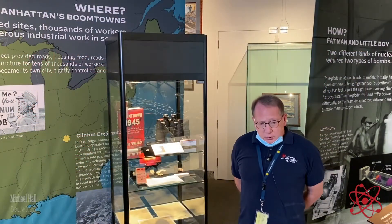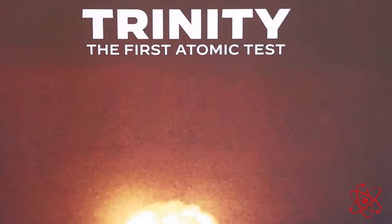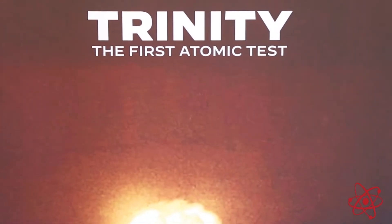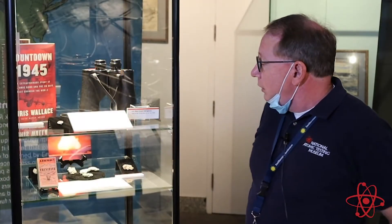Hello, my name is Michael Hall. I'm the executive director of the National Atomic Testing Museum, and I want to welcome you to a brand new exhibit we have called Trinity, which celebrates the 75th anniversary of the first atomic test known as Trinity.